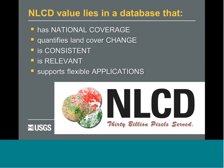The value of the National Land Cover Database lies in three or four main tenets. First, it has national coverage. We quantify land cover change nationally. Its value lies in consistency and relevancy — we keep it generic enough to support many different applications. The typical user scenario is that you do need some value-added step to use it locally, but it stays generic and useful enough that it can be used for many thousands of applications.